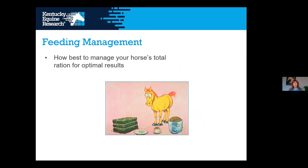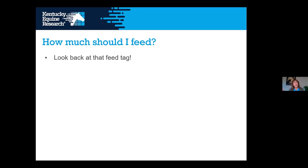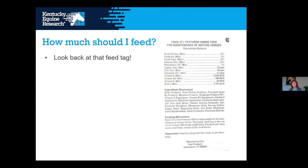Now that you've figured out what to put in your horse's diet, how do you best manage your horse's total ration for optimal results? Your horse does not have the nutritional wisdom to pick out what's good for it — if you put grain, hay, and vitamins and minerals all together, the horse will eat all the grain first, then the hay, and leave the vitamins and minerals entirely. Horses don't do it well on their own.